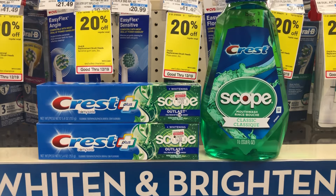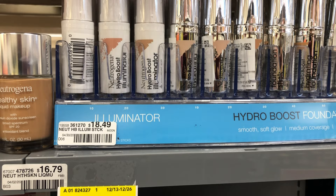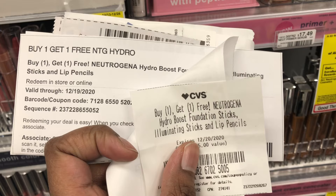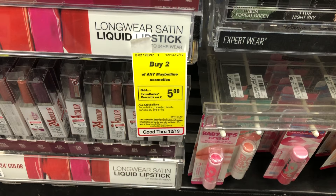Next I'm picking up the Neutrogena cosmetics, which are on a buy two get six dollars in Extra Bucks. I'm picking up the illuminating sticks at $18.49 each, for a total of $36.98. I have two buy-one-get-one-free CRTs for the foundation sticks, illuminating sticks, or lip pencils. That wipes my total completely out — I pay nothing but get back six dollars in Extra Bucks, making it free and a six dollar moneymaker.